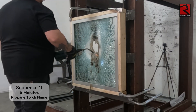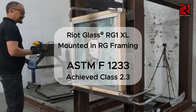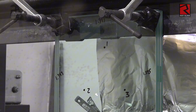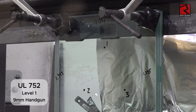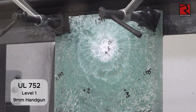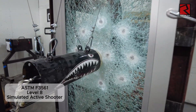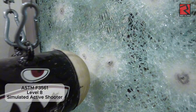After Sequence 11, the fail shape could be passed through, so the final class achieved is 2.3. RG1XL also passes UL-752 Level 1, which is a ballistic attack with a 9mm handgun, and ASTM-F3561 Level 8, which is a simulated active threat attack. Visit RiotGlass.com to learn more.